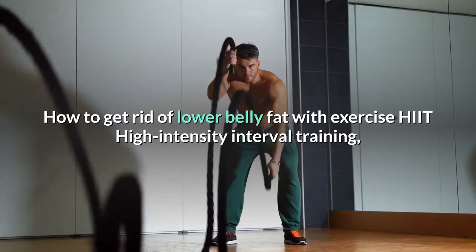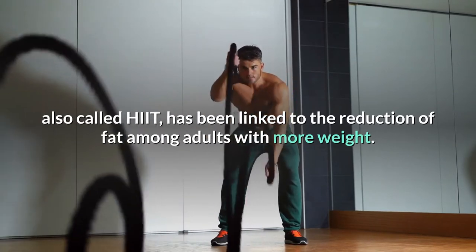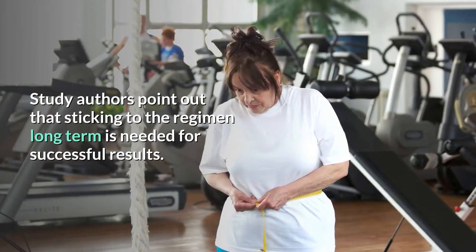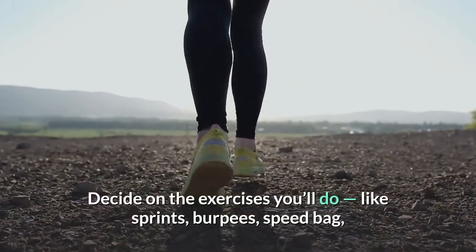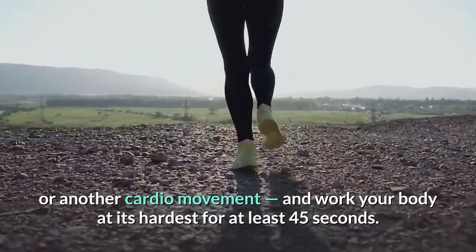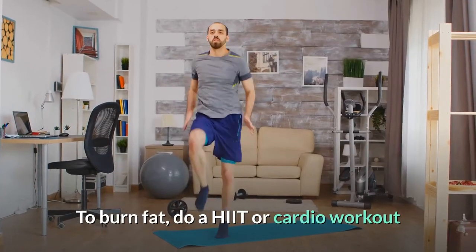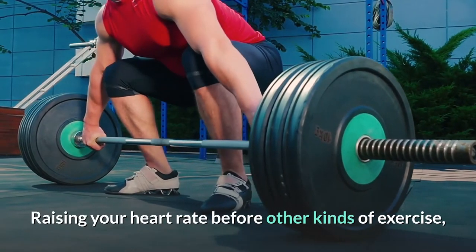High-intensity interval training, also called HIIT, has been linked to the reduction of fat among adults with more weight. In one study, adults who participated in HIIT exercise three times per week saw similar results as people who did daily 30-minute sessions of moderate cardio. Study authors point out that sticking to the regimen long term is needed for successful results. You can use an app or stopwatch to time your intervals. Decide on the exercises you'll do, like sprints, burpees, or speed bag, and work your body at its hardest for at least 45 seconds. Break for 45 seconds before repeating, in a circuit with five to seven exercises. Do a HIIT or cardio workout before you move to other exercises like weightlifting and pilates to supercharge your workout.